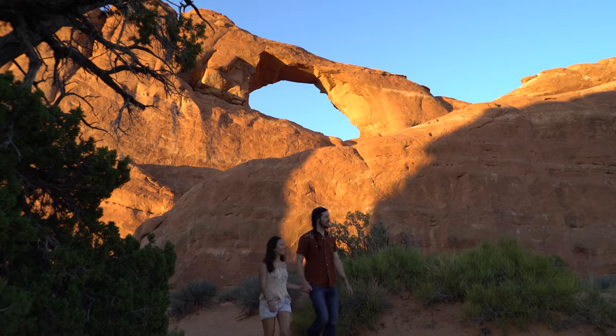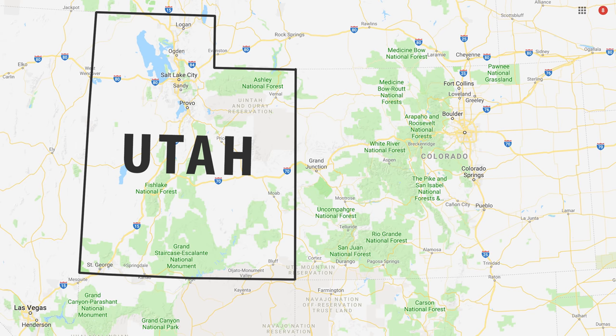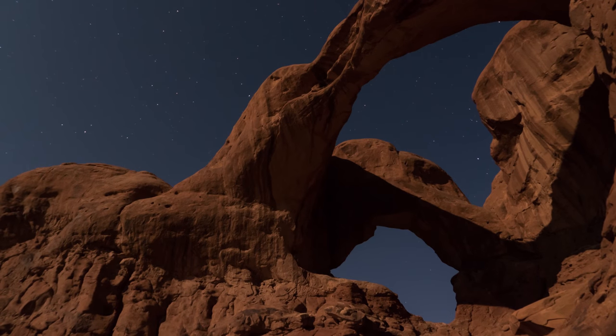We chose to spend our Labor Day weekend exploring the incredibly strange and beautiful landscapes of Arches National Park. The park is secluded in eastern Utah and gets its name from its over 2,000 naturally occurring sandstone arches.